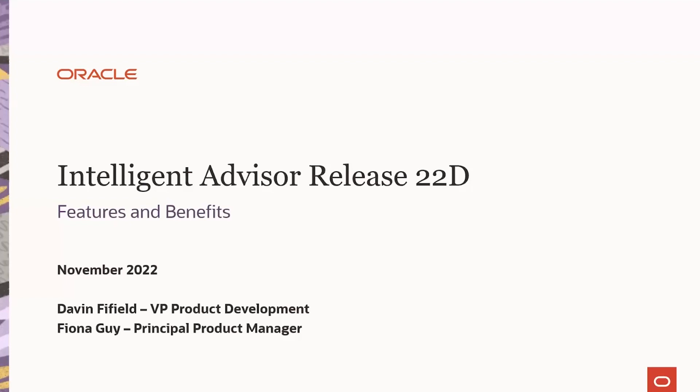Hi everyone, welcome to the Intelligent Advisor release 22D Features and Benefits Deep Dive. I'm Fiona Guy, Principal Product Manager for Intelligent Advisor. With me is Davin Fifield, VP for Product Development.